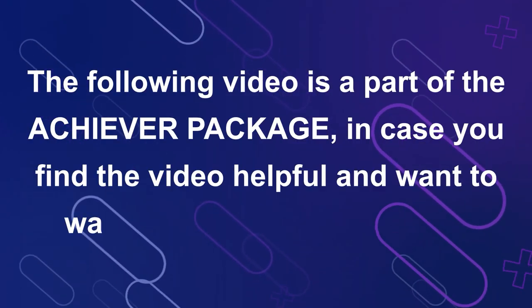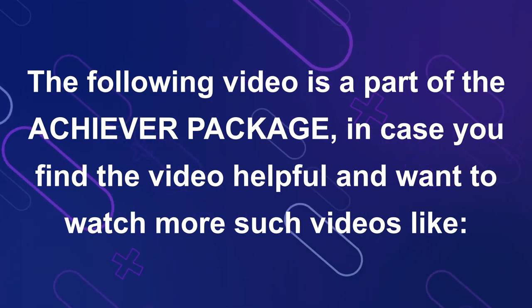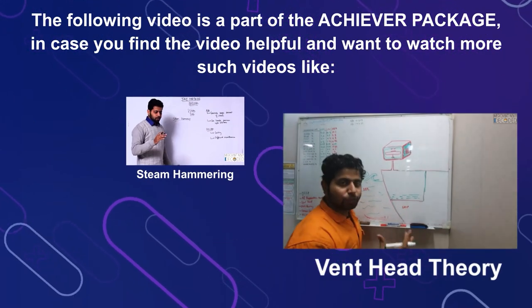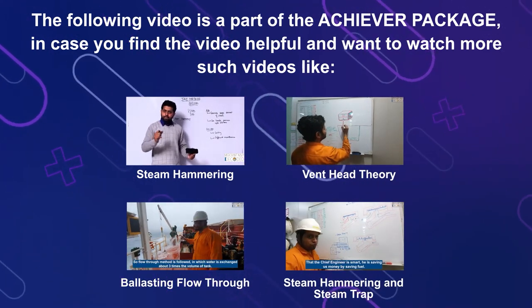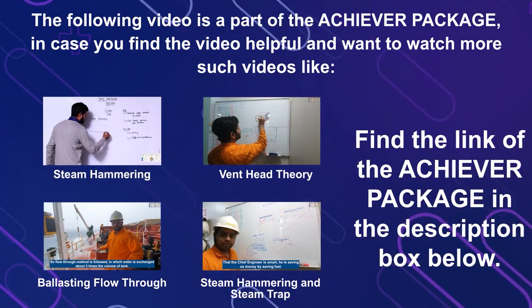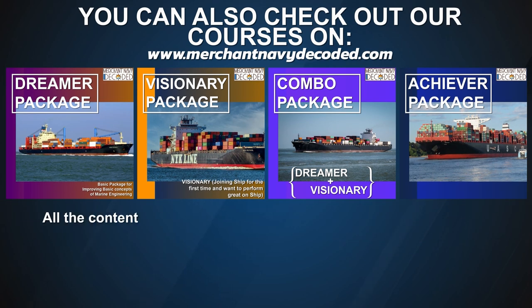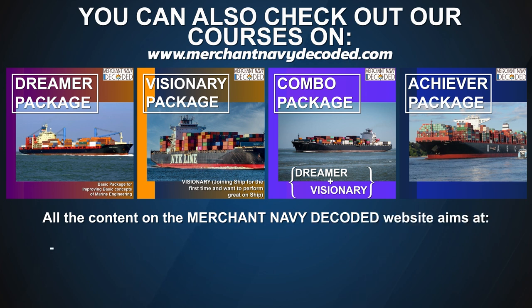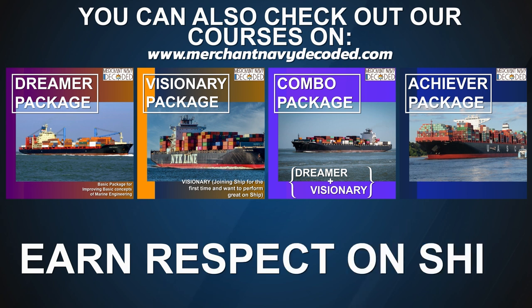The following video is a part of the Achiever Package. If you find the video helpful and want to watch more such videos like Steam Hammering, Vent Head Theory, Ballasting Flow-Through, Engine Room Steam Hammering, and Steam Trap, find the link of the Achiever Package in the description box below. You can also check out our courses on MerchantNavyDecoded.com, which aims at helping you get selected in a good shipping company or college, helping you get faster promotions, and most importantly, guiding you to earn respect on ship.